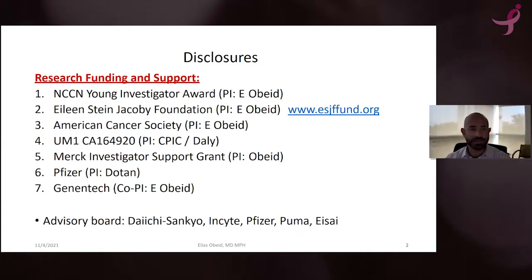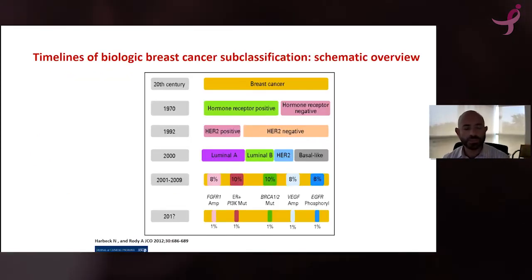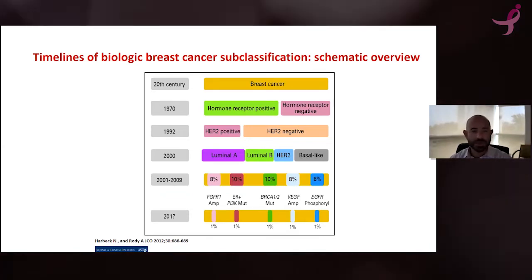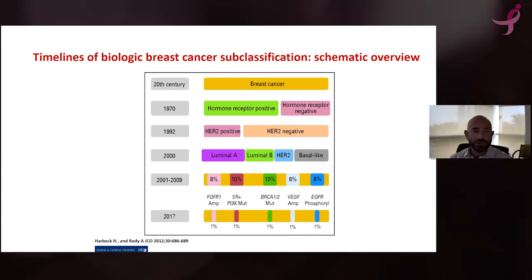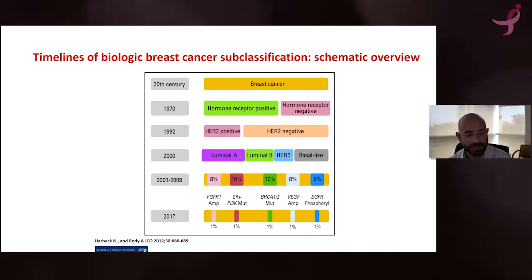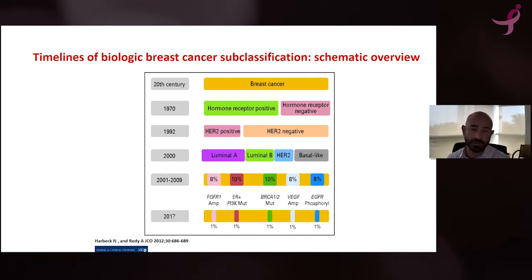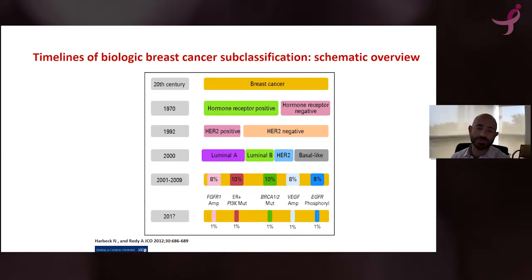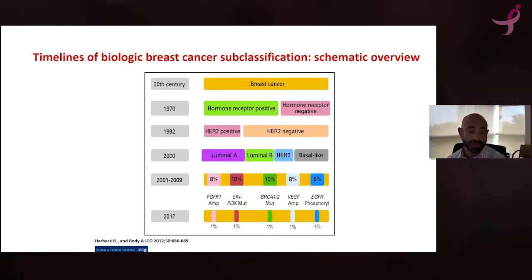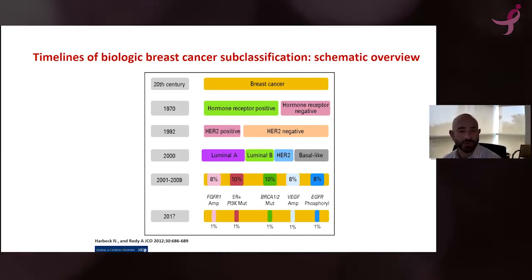I'll go over this slide. I want you to take a look at how we used to look at breast cancer back in the 20th century and over till now. In the 20th century, everything was just lumped under breast cancer. Then in the 1970s, researchers and physicians were able to realize that some breast cancers are hormone responsive, and they called them hormone receptor positive. Everything else was called hormone receptor negative breast cancer. Then in the 90s, another type was discovered: HER2-positive breast cancer.